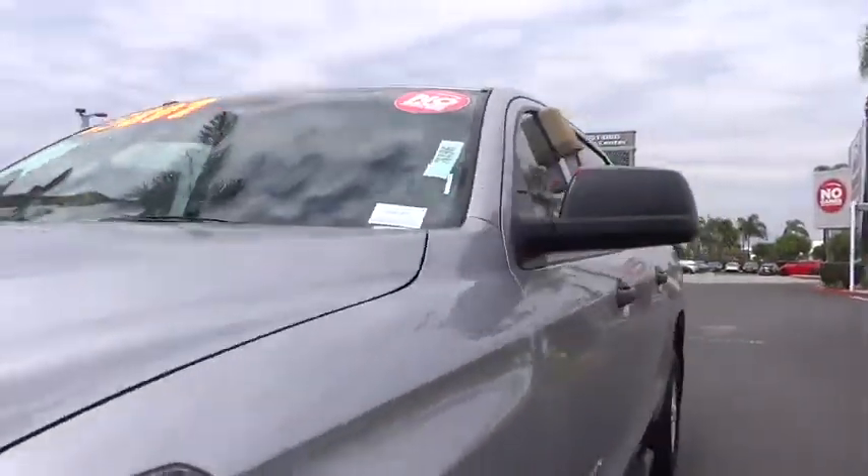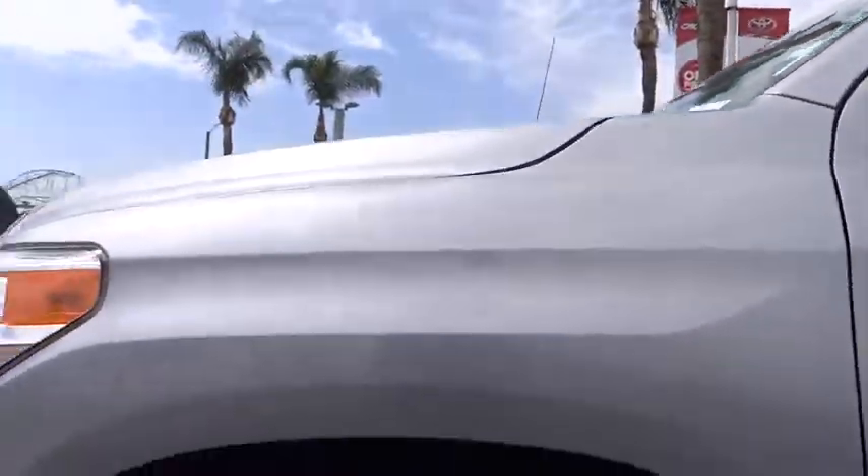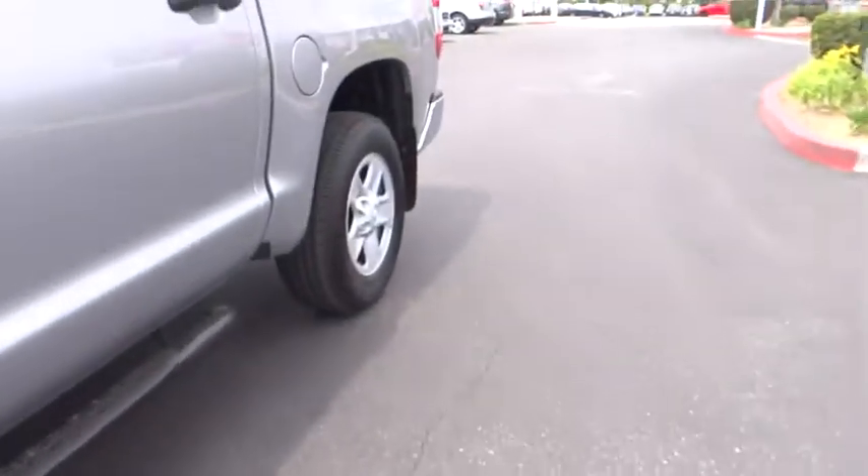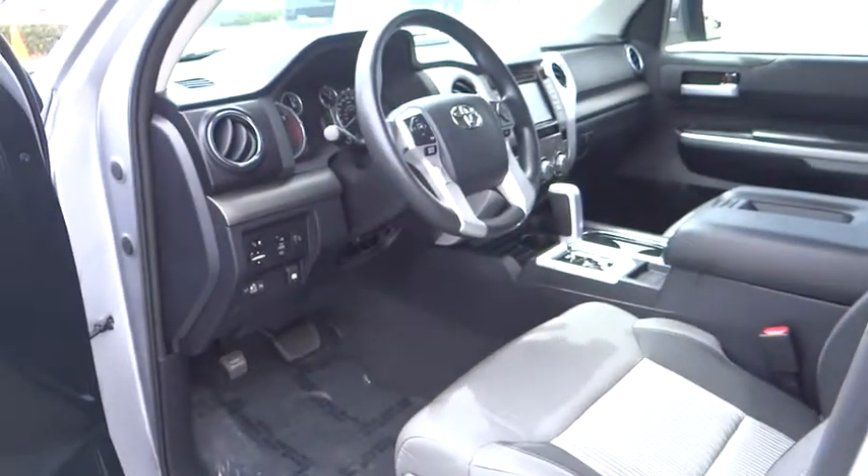This vehicle has less than 10,000 miles. Here are some of this vehicle's great options: traction control, dual airbags, power steering, four-wheel disc brakes, center armrest, rear window defroster, power windows.